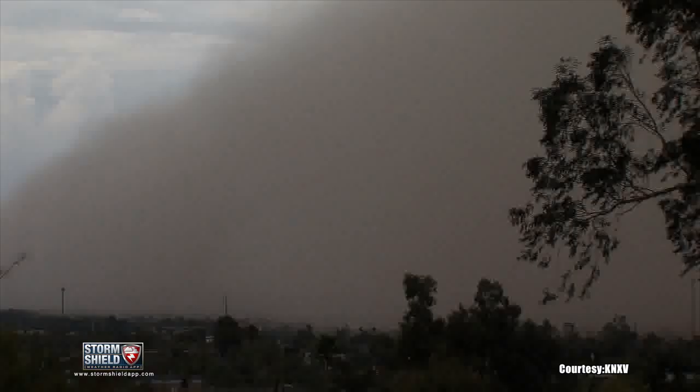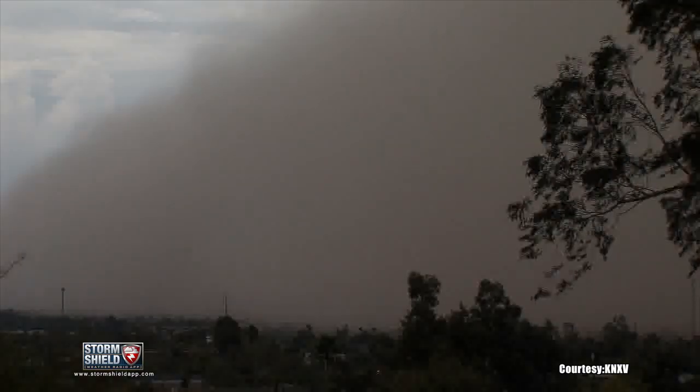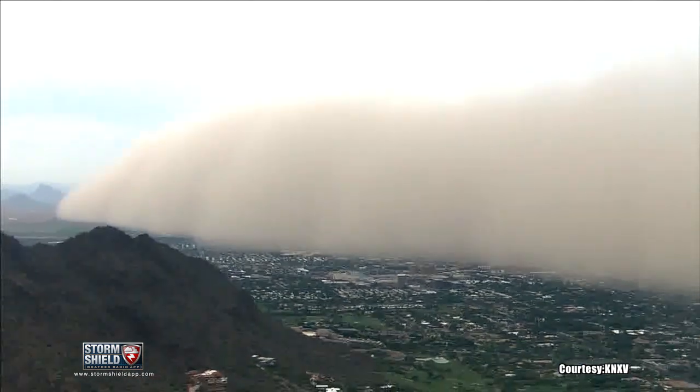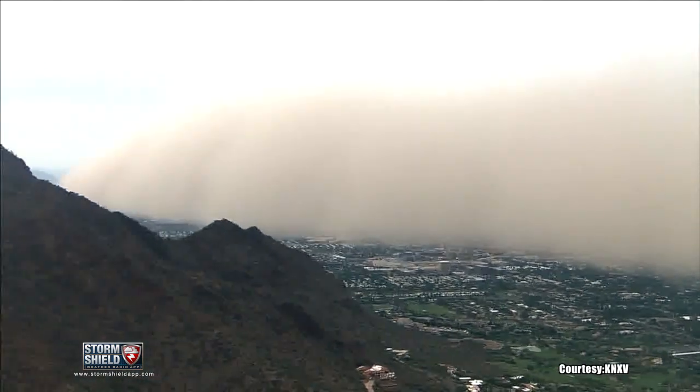These storms are impressive as they approach, reaching heights up to 10,000 feet and causing hazardous conditions including low visibility for all forms of transportation.